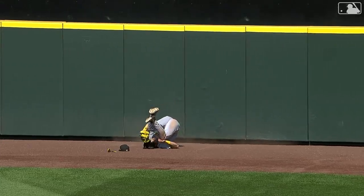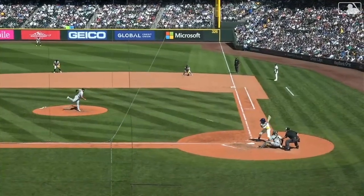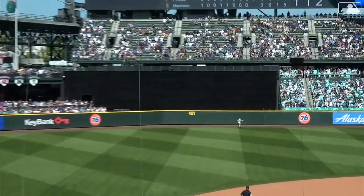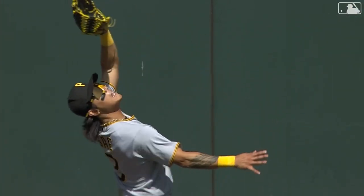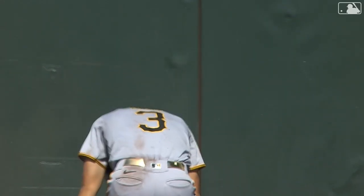He made that catch on the run! How did he do it? Wow! What a catch! Oh my goodness, and he's okay — what a catch by Ji-Wan Bae! That extraordinary catch sends us to extra innings! And Crawford can't believe it, and neither can we!